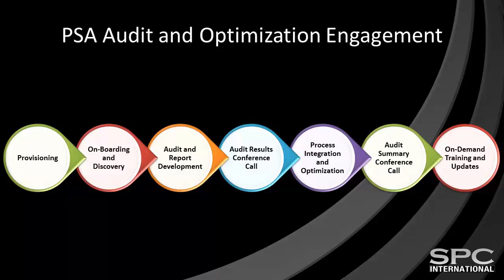Our RMM audit and optimization engagement is delivered through seven distinct phases. We first provision your project in our online project management system where all of the necessary tasks, files, and resources are created and uploaded, and action items are assigned between our respective teams. We then conduct an onboarding and discovery call with you, which prepares us for the next phase where we conduct your RMM audit and report. We follow that with an audit results conference call where we share our findings with you and receive your approval to implement the changes we recommend.